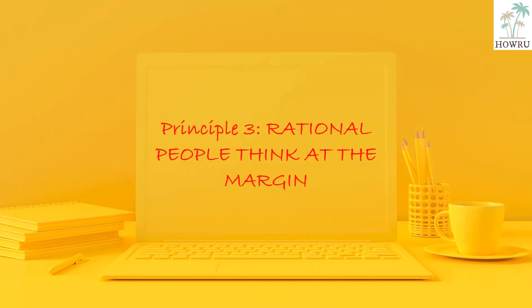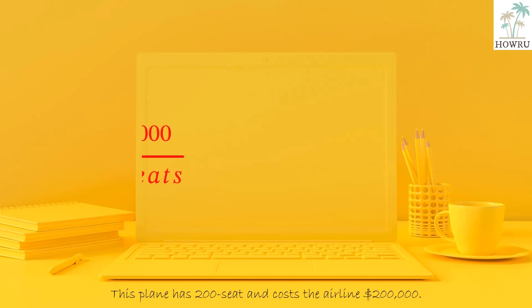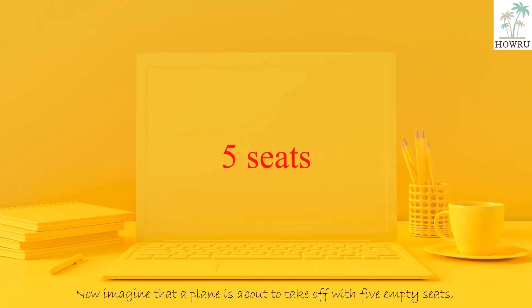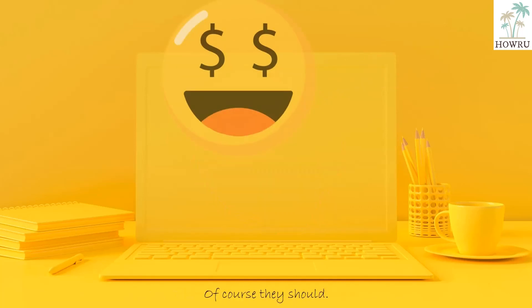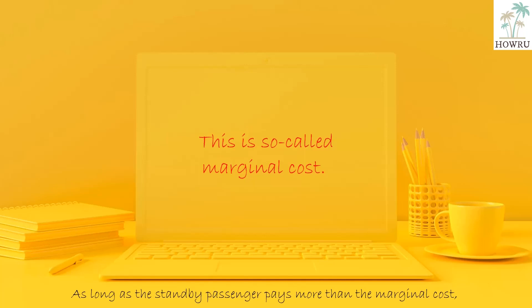Principle 3: Rational people think at the margin. Economists normally assume that people are rational, who purposefully do the best they can to achieve their objectives. Rational people often make decisions on marginal change. For example, consider an airline flying a plane across the country. The plane has 200 seats and costs the airline $200,000, so the average cost of each seat is $1,000. Now imagine the plane is about to take off with 5 empty seats, and a standby passenger will pay $750 for a seat. Should the airline sell the ticket? Of course they should, because the cost of adding one more passenger is tiny if the plane has empty seats. This is the so-called marginal cost. As long as the standby passenger pays more than the marginal cost, selling the ticket is still profitable.